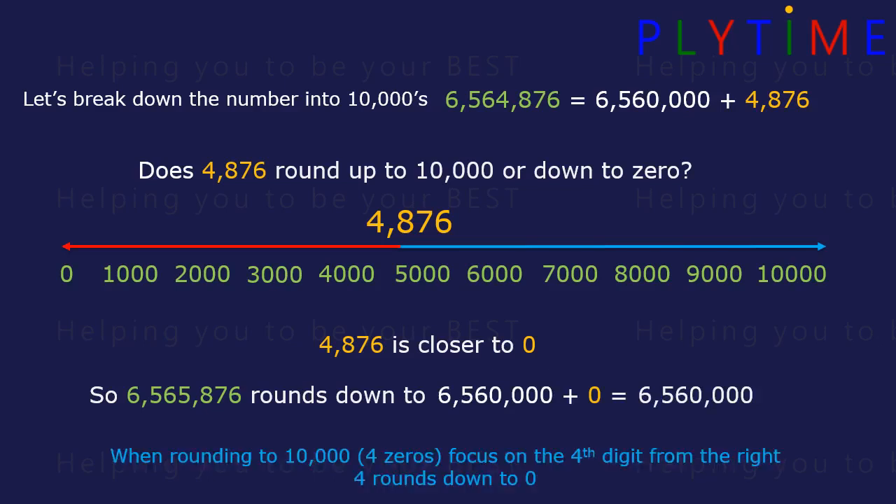When we're rounding to 10,000 — four zeros — we focus on the fourth digit from the right. Here the 4 rounds down to zero.